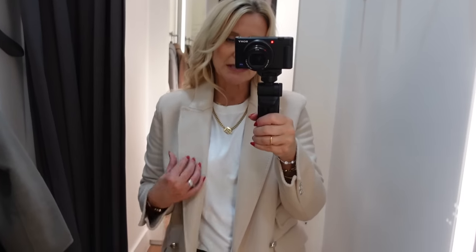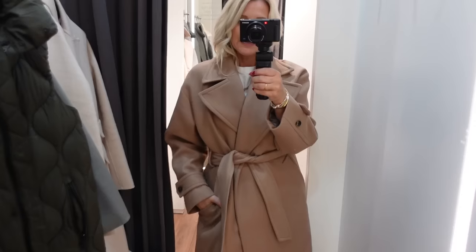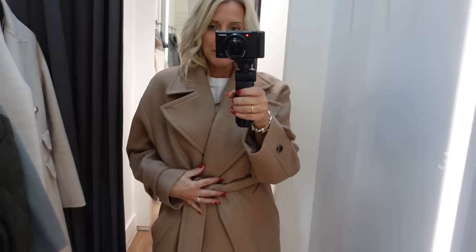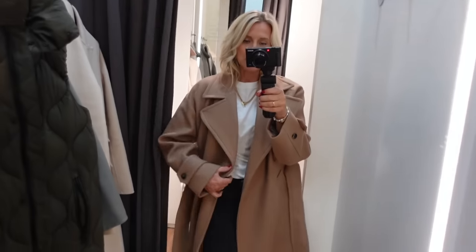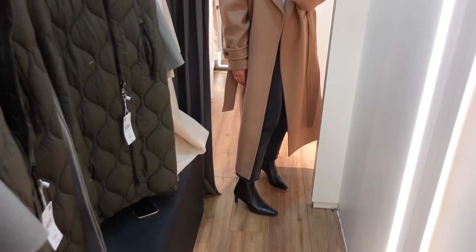The changing rooms are honestly an absolute nightmare - I can see why everybody wants to buy online and try on at home, but that's why we're trying to do the hard work for you. The final coat to show you is this wrap coat from Mango. It's got a nice cuff detail and the wrap around the waist. It hangs really nicely - often these dressing gown styles can add a lot of bulk but this one isn't necessarily doing so.